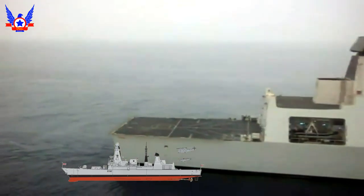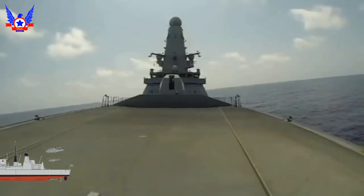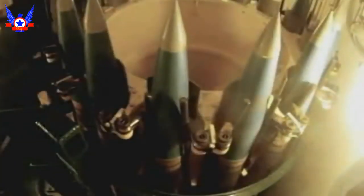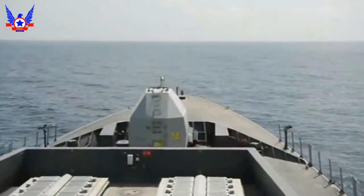El programa de Destructores Tipo 45 nace ante la necesidad de renovar los ya superados Destructores Tipo 42, que estaban en servicio en la Marina Real desde mediados de los años 70. En un principio fueron 12 las unidades proyectadas, pero finalmente solo 6 serían construidos por BAE Systems Surface Ships. El D-32 Daring fue dado de alta en el año 2009, dando nombre a la nueva clase de Destructores.